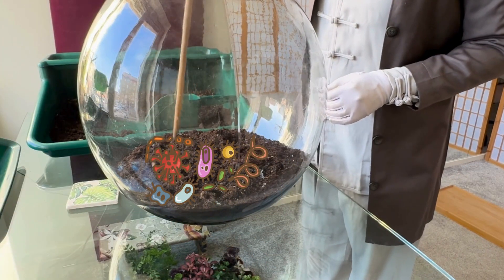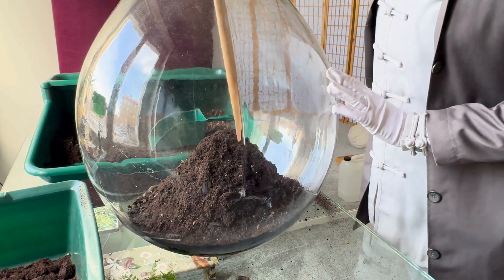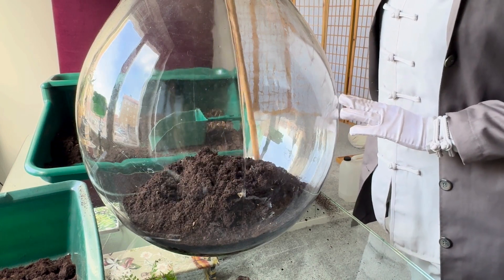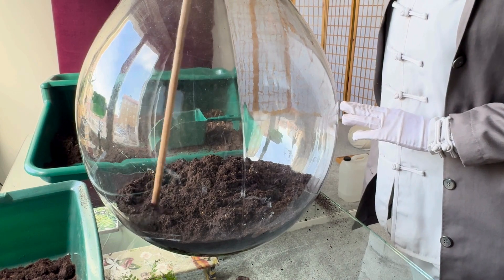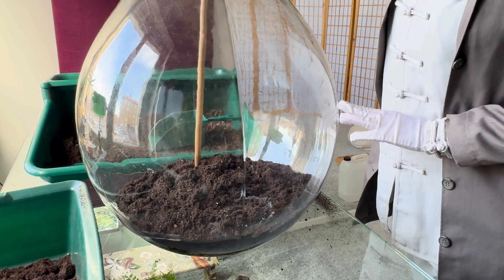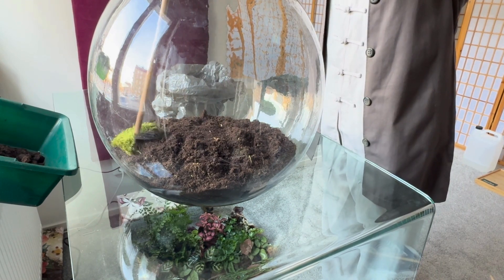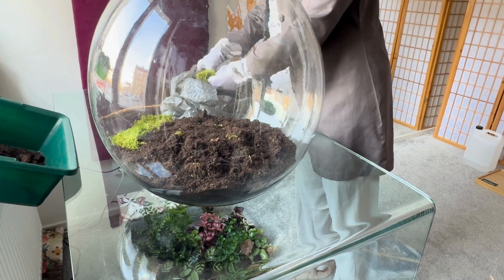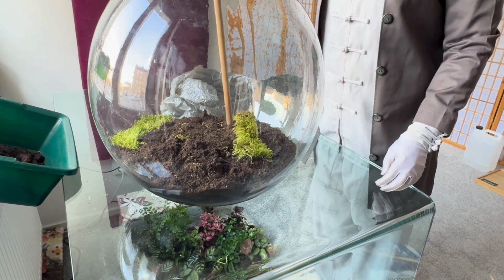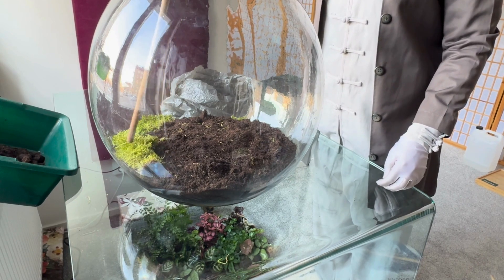Once this living foundation is set, we move on to the real magic. Now it's time to bring this world to life. I start with moss — the foundation of humidity and moisture retention. Then I carefully plant a selection of tropical species. These plants bring character, color and movement, making the ecosystem visually striking in its early years.